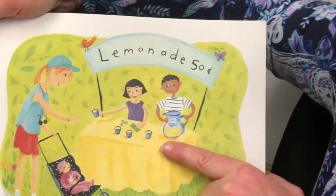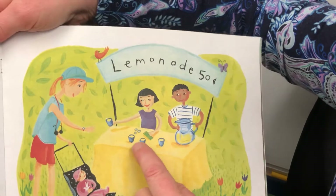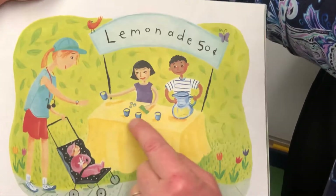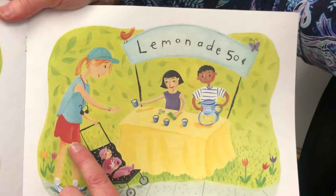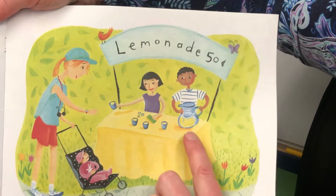Lemonading — they're having a lemonade stand. They had four cups, but now they only have three because she sold one. I know they have good manners. She said, 'One, please,' and they said, 'Thank you.'